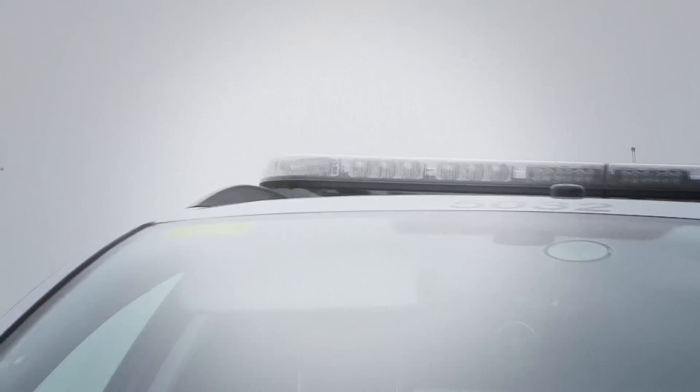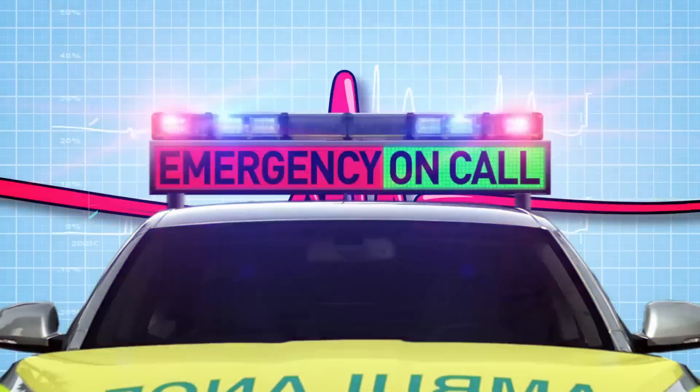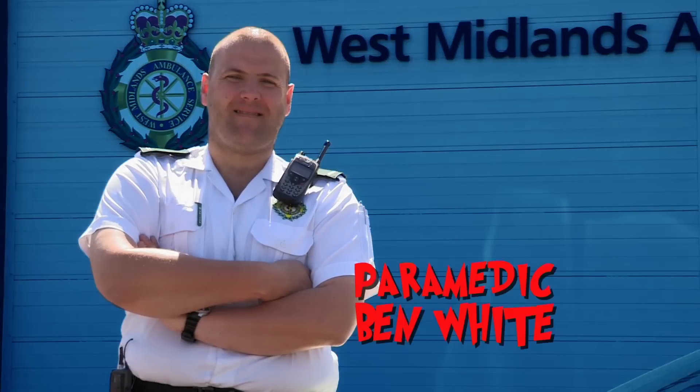In the UK there are hundreds of rapid response medical teams on standby, and they need to be on the scene of an emergency in minutes. We're going on call with the UK's emergency services, heading into the thick of the action to help save lives. Now it's Chris's turn on the front line. This is a rapid response vehicle and it's designed to get a paramedic to the scene of an emergency within minutes. On call with me today is paramedic Ben White.